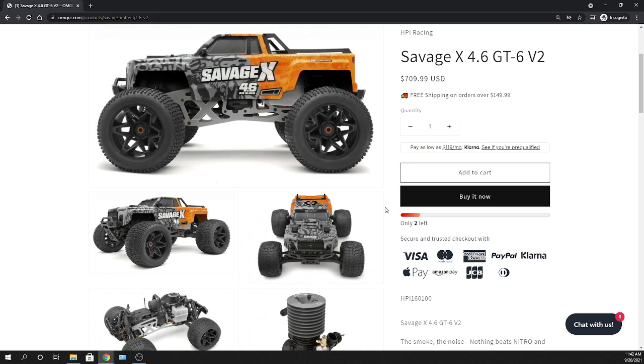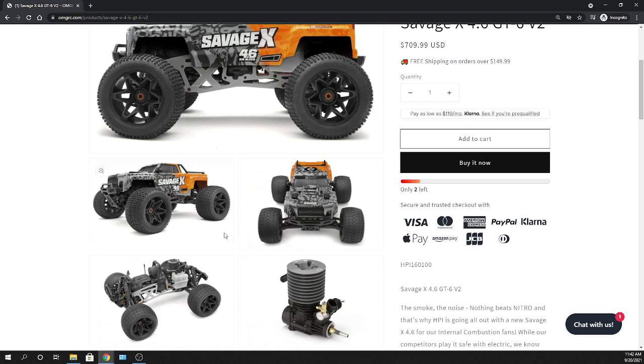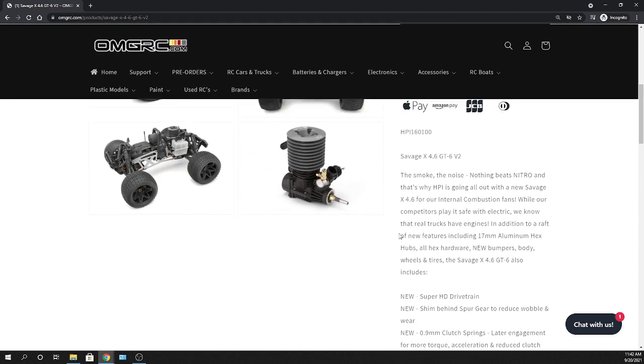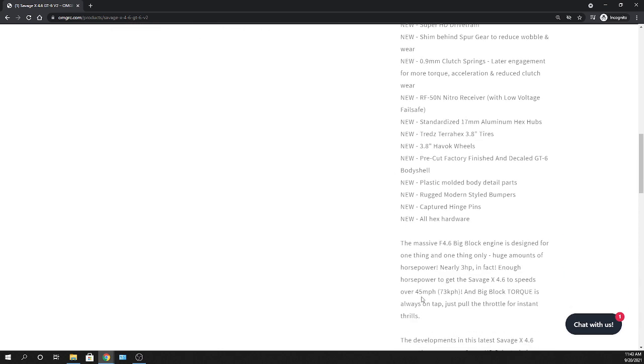On Facebook, HPI did drop a video — it's the brushless version being sent hitting a ramp, doing many flips, and then landing on all fours. I didn't think much of it at first, and then I was told that's the new Savage X, and I was like, really? So that's pretty cool. Then checking out more and more, I finally saw that they had dropped prices and were unveiling this thing little by little. Really nice — the nitro 4.6 is capable of going 45 plus miles an hour. That boogie's pretty good, 45 plus miles an hour.